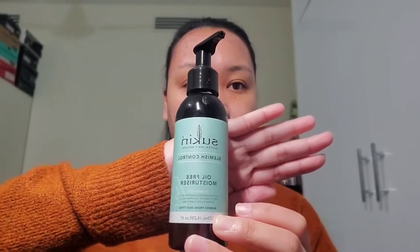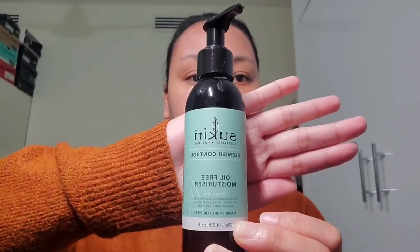And after that, we will do our moisturizer using the Sukin Oil-Free Blemish Control Moisturizer. Let's proceed with applying it all over our face.